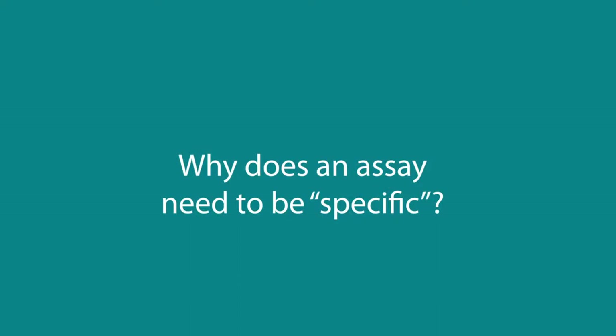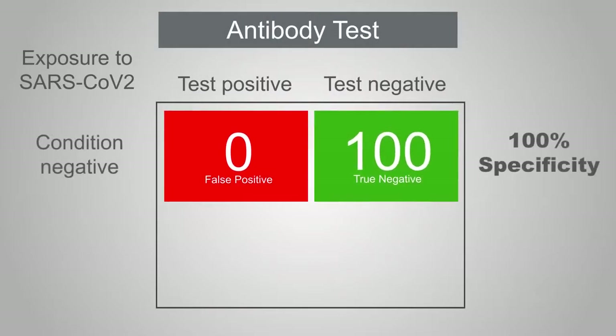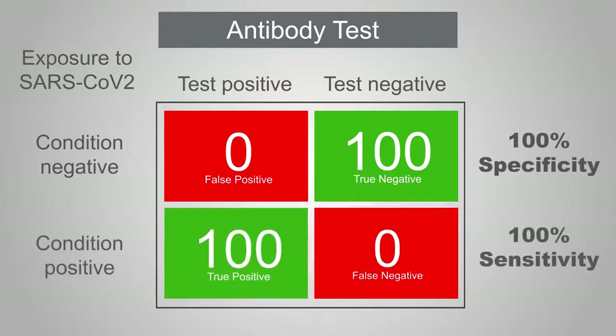There is a lot of focus on the specificity of antibody assays. If an assay is 100% specific it means every positive result it gives is correct — it never gives a false positive result. If an assay is 100% sensitive, it never gives a false negative result.